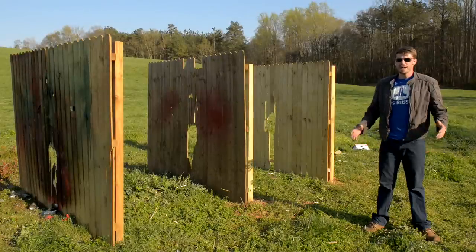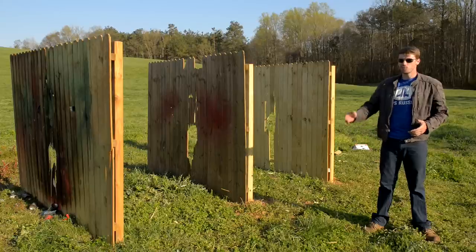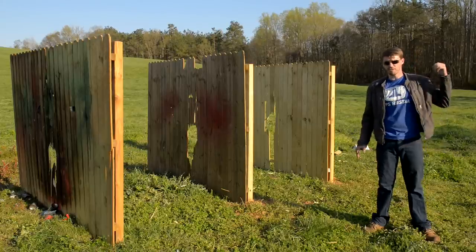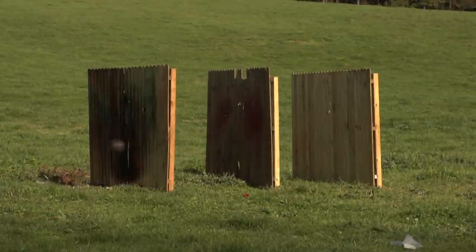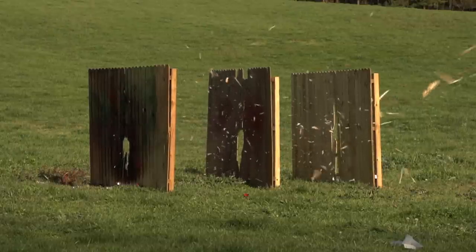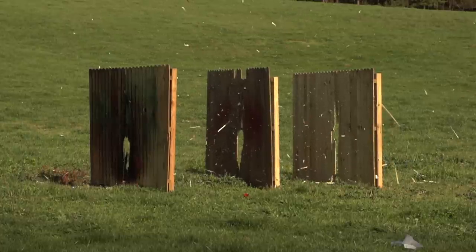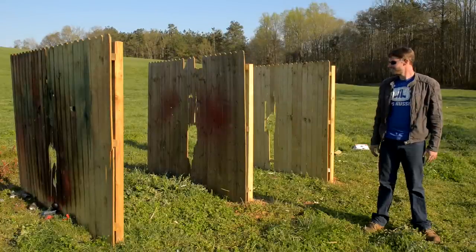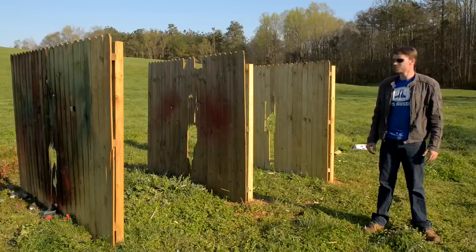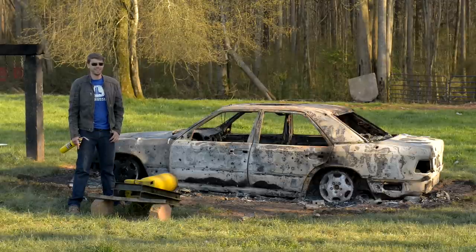That was absolutely ridiculous. As you can see, that bowling ball punched through all three fences plus a fourth way down there. In the high-speed footage you can see the bowling ball going at perfect speed for the cameras, the wood splintering, ball going right through. There's a lot of power there — it's a 12-pound bowling ball with a lot of mass moving very fast, and it costs about two dollars to shoot.